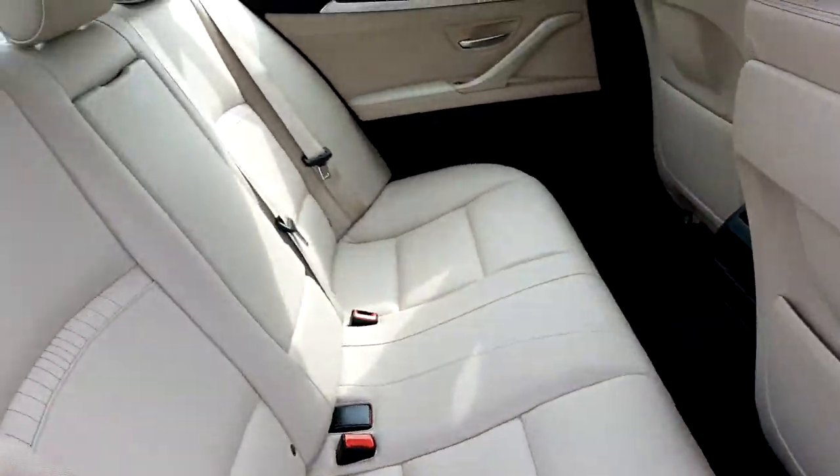Going to the back seat of the car, you can also see the space available for passengers travelling in the back.